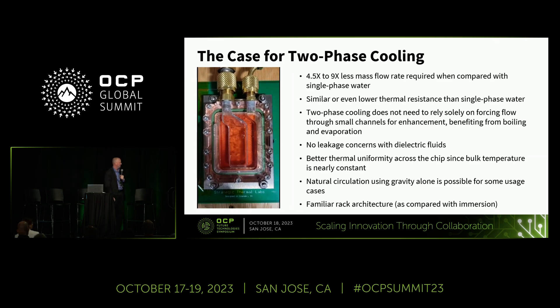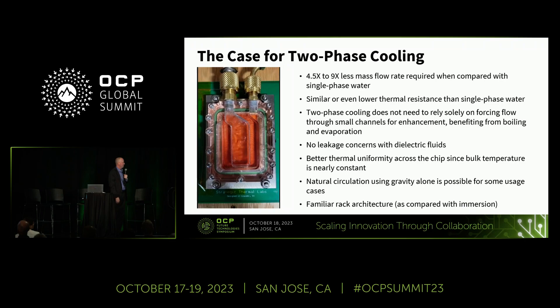This is just showing some boiling over one of our cold plates.